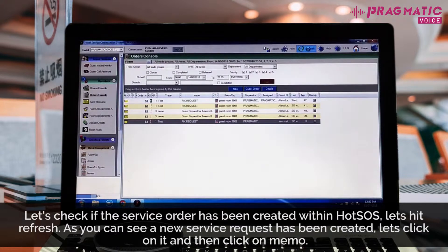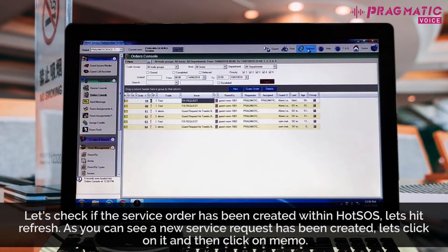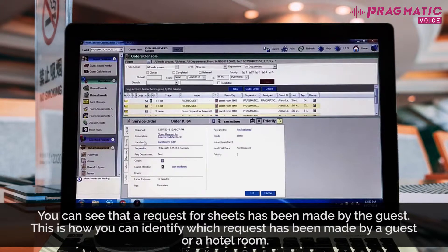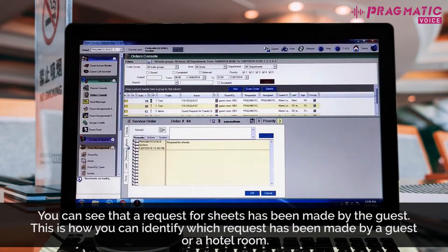Let's hit refresh. As you can see, a new service request has been created. Let's click on it and then click on memo. You can see that a request for sheets has been made by the guest. This is how you can identify which request has been made by a guest or a hotel room.